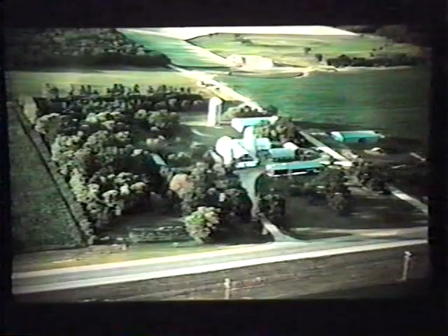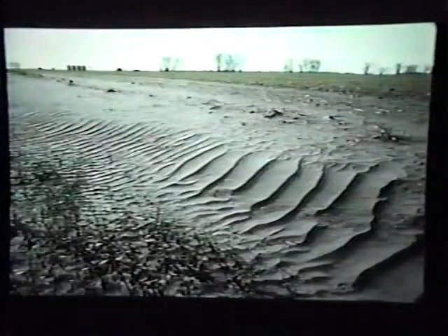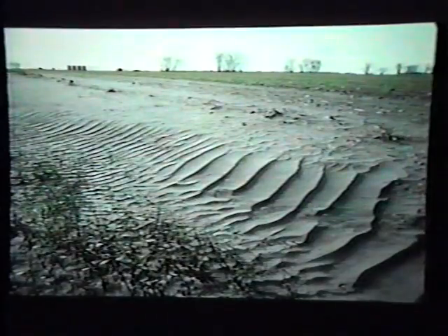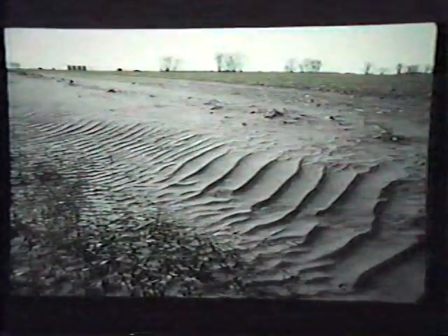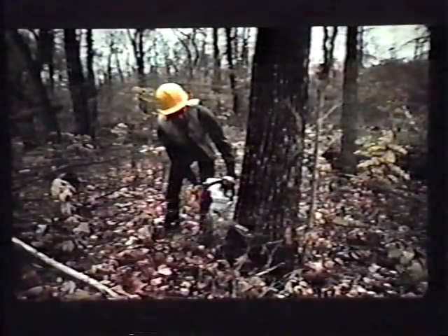Throughout the Midwest and Great Plains, trees offer a wide variety of benefits for nearly any farm. Depending on soil type, tree species, planting design and location, trees can reduce soil erosion, protect farmsteads, livestock, and roads from wind and snow, increase crop yields, produce wood products, diversify wildlife habitat, and enhance recreational and aesthetic qualities of the landscape.